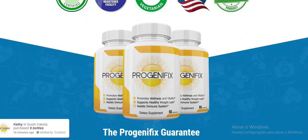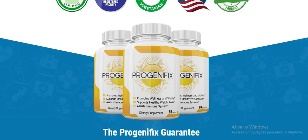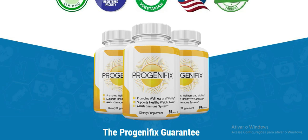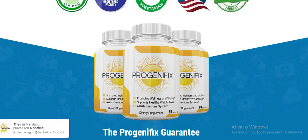Be very careful when purchasing Progenofix, as there are many people counterfeiting this product. Purchase only on the manufacturer's official website. On the official website you will have a full 60-day guarantee, where you have up to 60 days to test the product. If you are not satisfied with the results, you will receive 100% of your money back. I will be leaving the link to the official site in the description of this video.